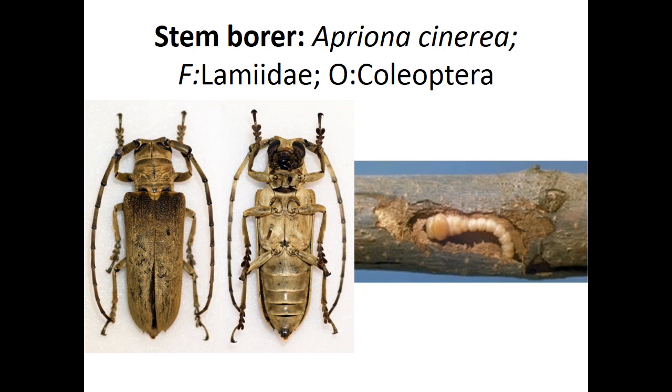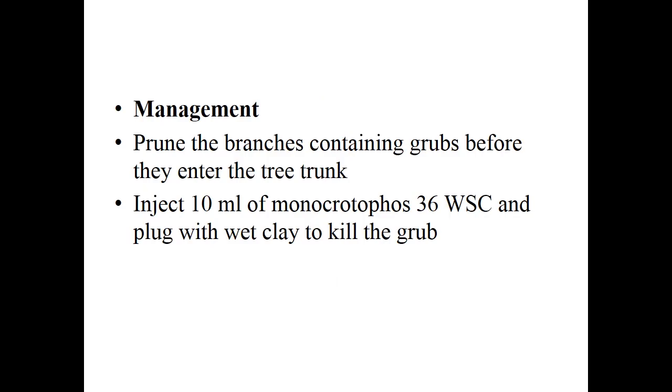Next is stem borer, Apriona cinerea, family Cerambycidae, order Coleoptera. Grub feeding results in branches with small circular holes with masses of excreta. Sawdust-like wood particles protrude out and bark shows damage; leaves defoliate and trunk is hollowed out. Infested trees remain stunted. Adult beetles feed on bark and have an unusual habit of cutting more than they consume. Vitality and productivity is greatly impaired. Grub is creamy yellow with dark brown flattened head; adult is an ashy gray longhorn beetle with numerous black tubercles at base of elytra. For management: prune branches containing grubs before they enter the trunk; inject 10 ml of monocrotophos and plug with wet clay to kill the grub.